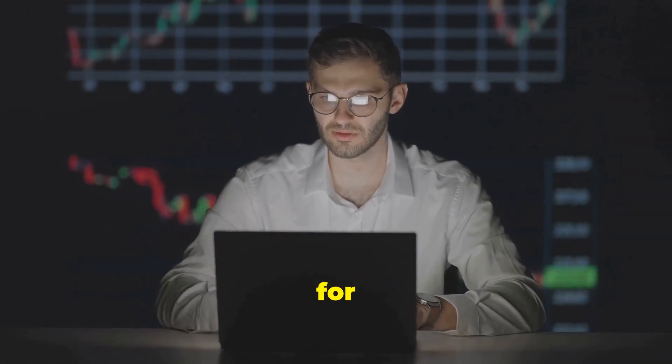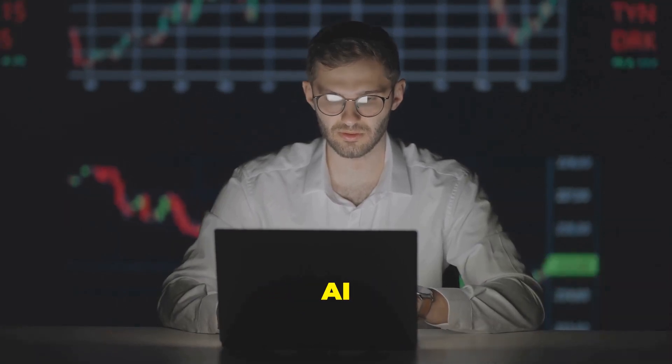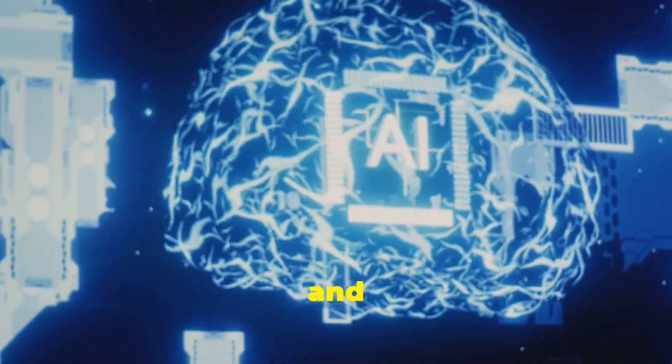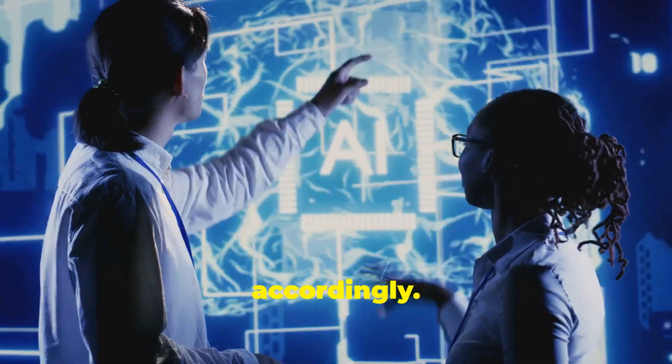If you're looking for further information on the use of AI in investing, you can search for AI investing platforms, robo-advisors, algorithmic trading, and AI in risk management. Remember, AI is a rapidly evolving field. New applications and uses are constantly emerging, so it's important to stay informed and adapt your strategies accordingly.